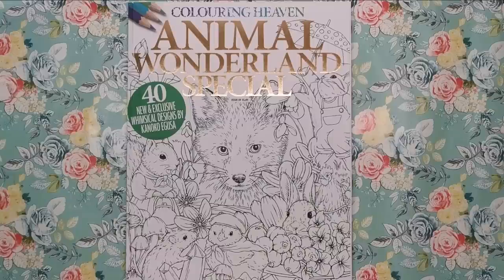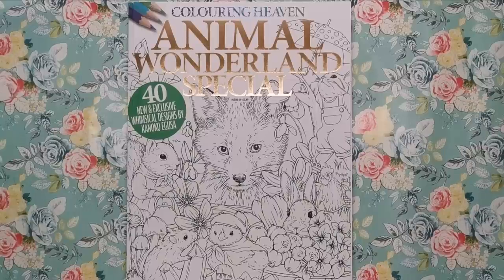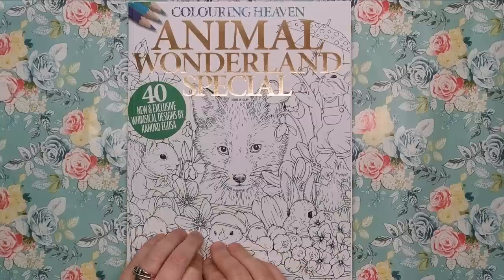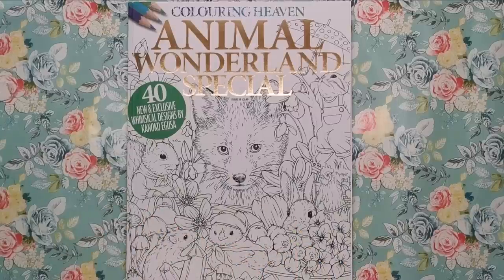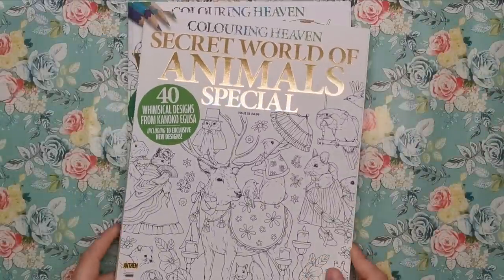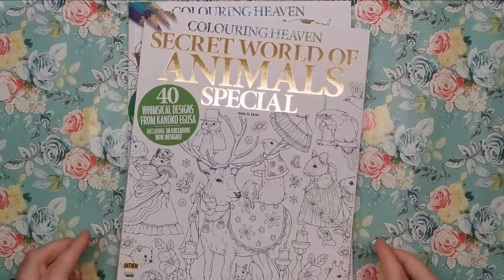Hi everyone and welcome to another review from Colour with Clare. Today we've got another edition of Colouring Heaven to look through. This is the Animal Wonderland special and it features 40 brand new and exclusive designs by Kanoko Egusa. You might recognise her name from her beautiful Rhapsody in the Forest book. She's had a couple of colouring books and also a previous Colouring Heaven called The Secret World of Animals.